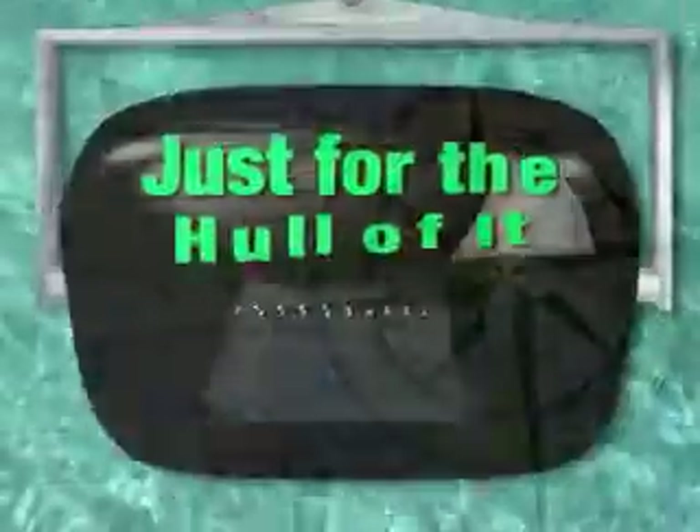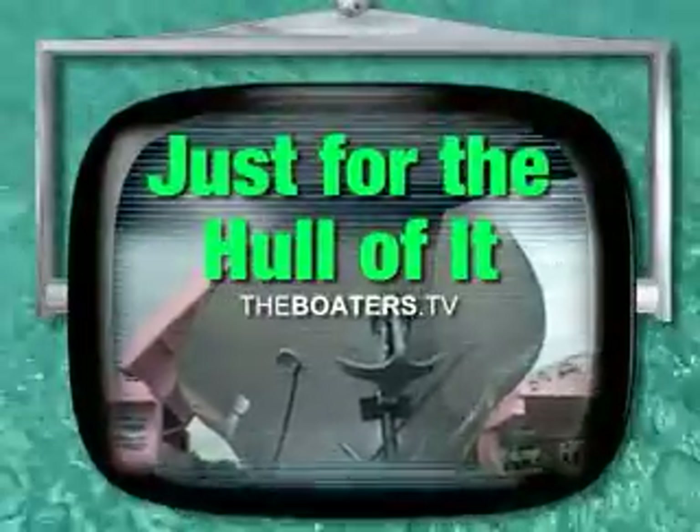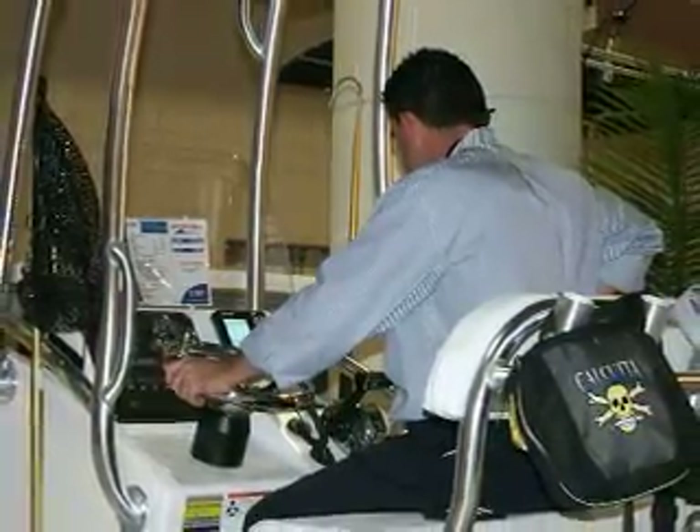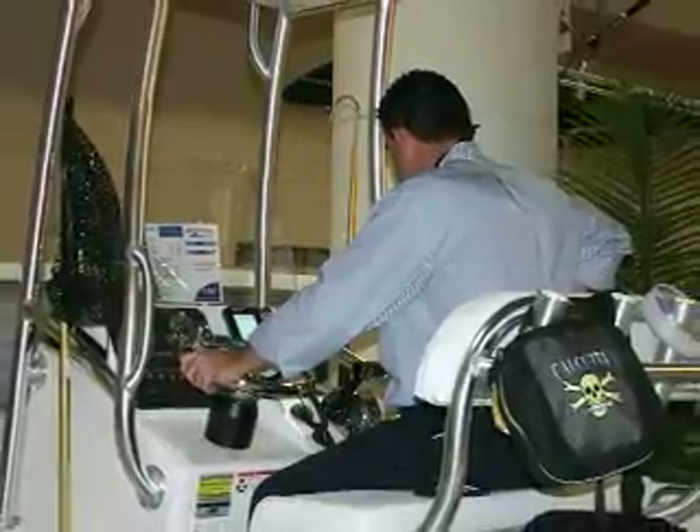Next up, and just for the hull of it, it's boat show mania and how to manage it. Boat shows are popping up left and right, and it's easy to get swept up in the glitz and glamour of a big boat show. And if you're ready to buy, a boat show is a good opportunity to find what you're looking for.